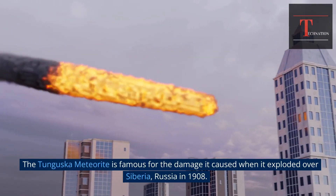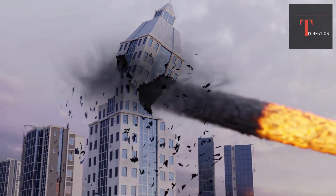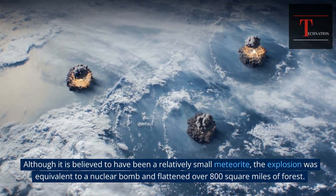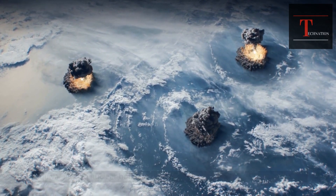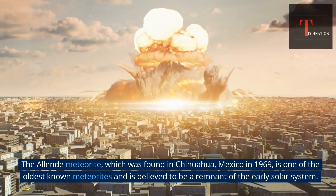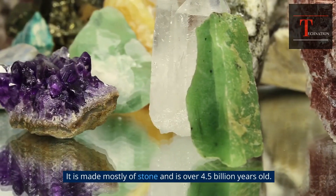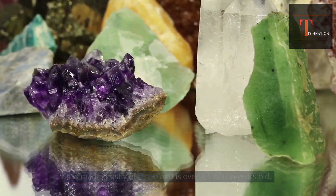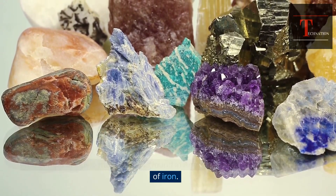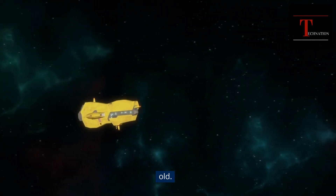The Tunguska meteorite is famous for the damage it caused when it exploded over Siberia, Russia in 1908. Although it is believed to have been a relatively small meteorite, the explosion was equivalent to a nuclear bomb and flattened over 800 square miles of forest. The Iunday meteorite, found in Chihuahua, Mexico in 1969, is one of the oldest known meteorites and is believed to be a remnant of the early solar system, made mostly of stone and over 4.5 billion years old. The Campo del Cielo meteorite was found in Argentina in 1576 and is made mostly of iron, and is estimated to be 4,000 to 6,000 years old.